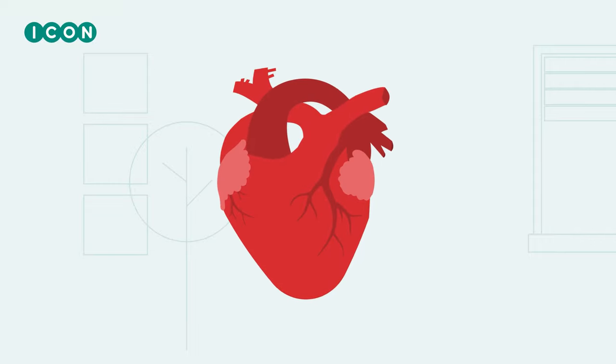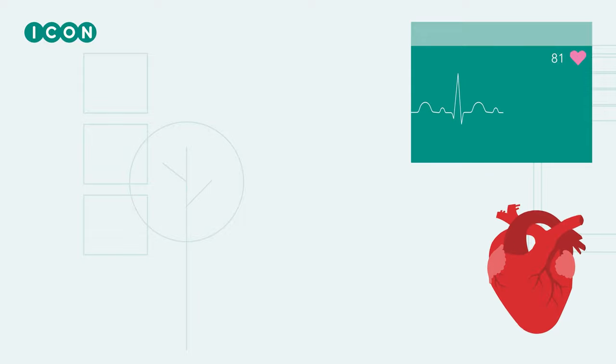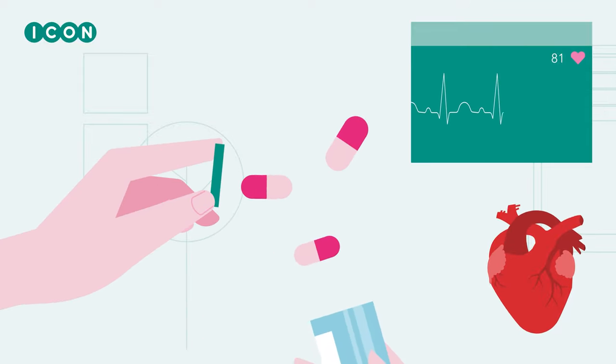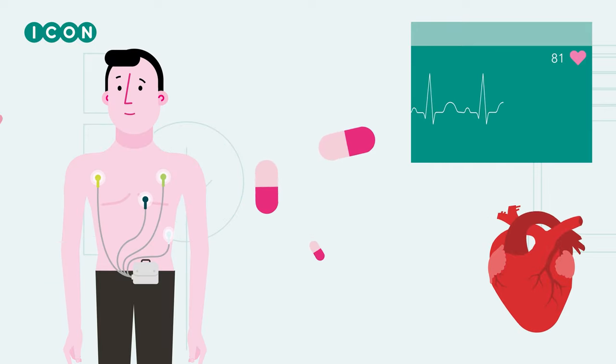Medical research is of vital importance. That is why ICON carries out research for new and better medicines. For certain clinical trials a holter monitor is used. In this video we show you exactly what this involves.